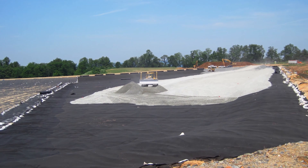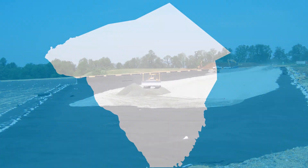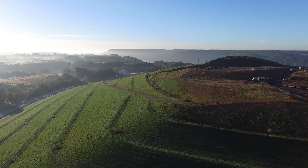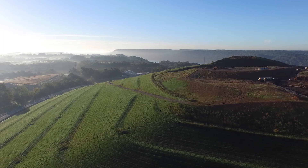Waste is contained by an impermeable liner system and any liquid, known as leachate, is collected and piped to a local municipal waste water plant for treatment. A landfill is divided into sections, known as cells.